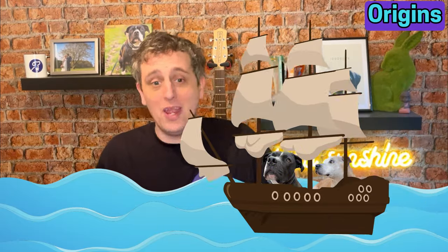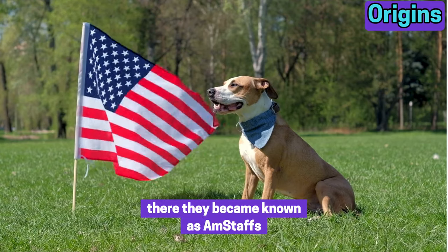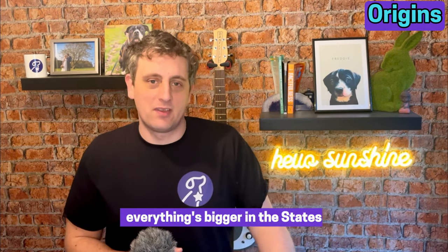Due to their popularity, it didn't take long for these crossbreeds to make it all the way across the Atlantic and over to America. There they became known as Amstaffs or American Staffies. Amstaffs are very similar to their British grandfathers, but are known to be slightly bulkier and larger in size because, as usual, everything's bigger in the States.